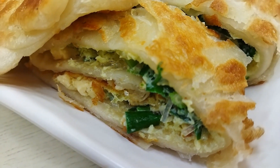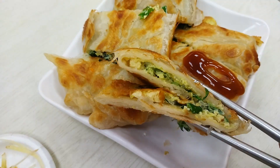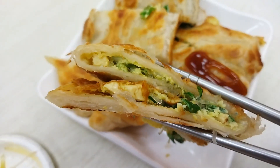You can see this dan bing is very different from the one we had at Fuhang soy milk. The one at Fuhang is softer and more moist, like the regular dan bing in most places in Taiwan. This one here is the crispy hard kind. What's unique is the chives filling, and you can see the size is enormous. Wow, this is one big dan bing.